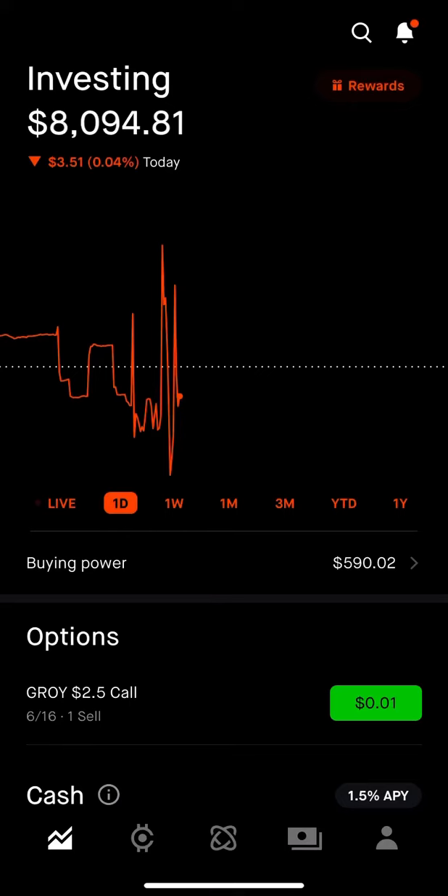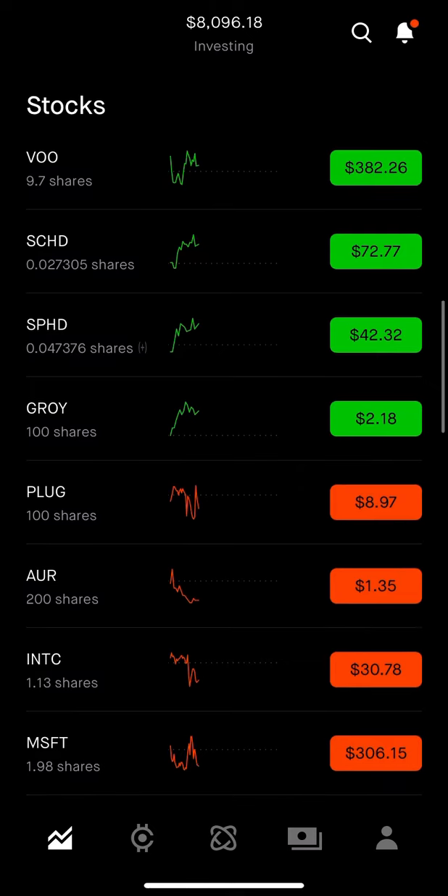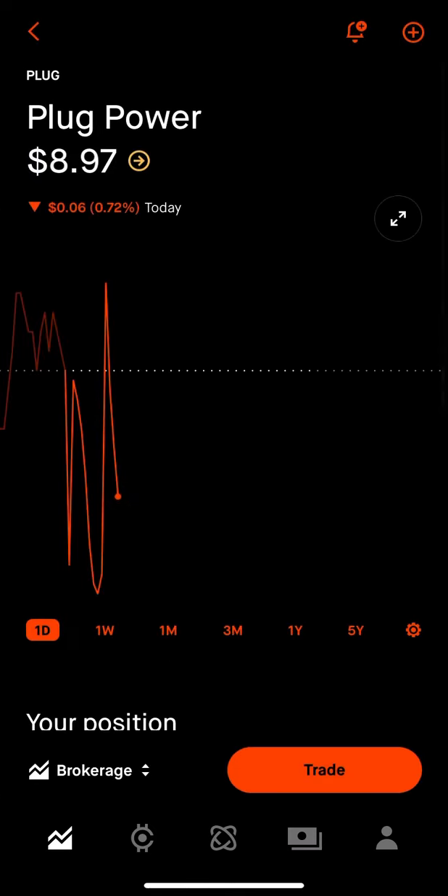Hey, what's up guys? Raybar checking in. I wanted to start off the Monday by showing you guys the options trades I'm opening up for the week. I've been running the wheel strategy on PLUG, which is essentially where you're selling cash secured puts and then covered calls.